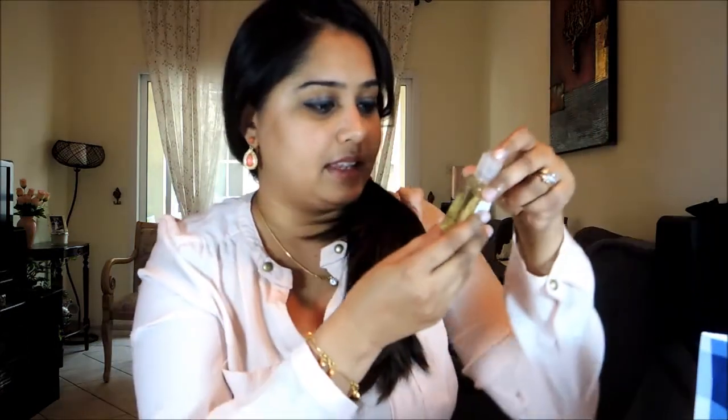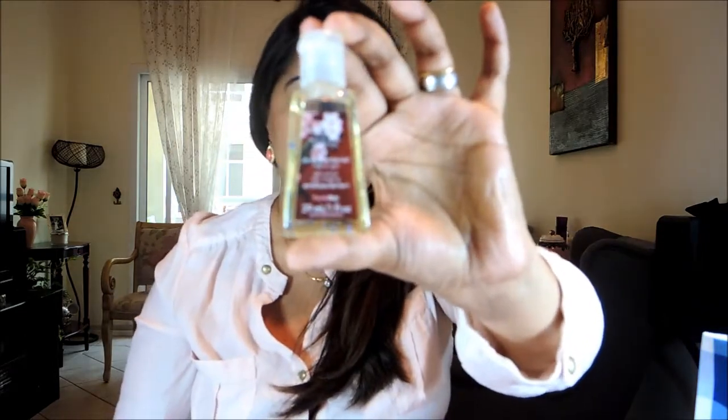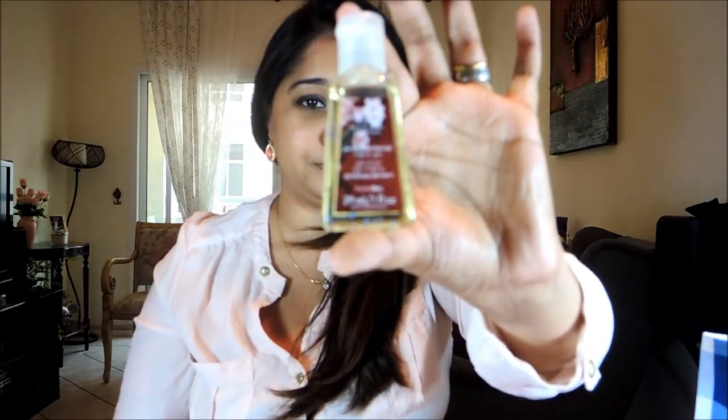I'm going to keep the candles for last. I bought a couple of small things from there also which I'm going to show you first. Starting with the antibacterial hand gel, which comes in the 29 ml bottle and is around 15 dirhams — so that's what it looks like.